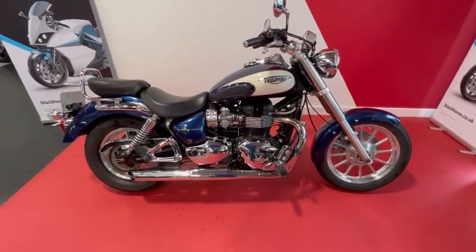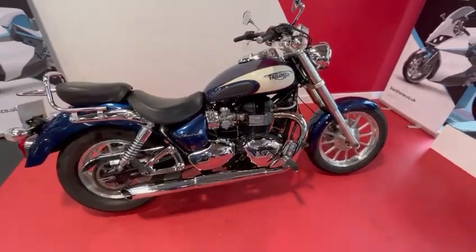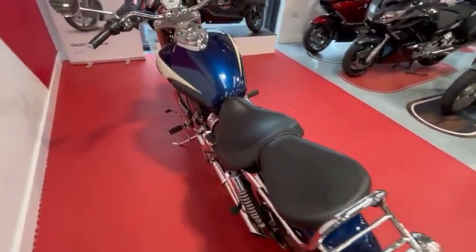Very, very nice bike. If you'd like any more information on this bike, please call the sales team on 01244 323 845. Or to reserve the bike, you can press the Bike Now button on the website.